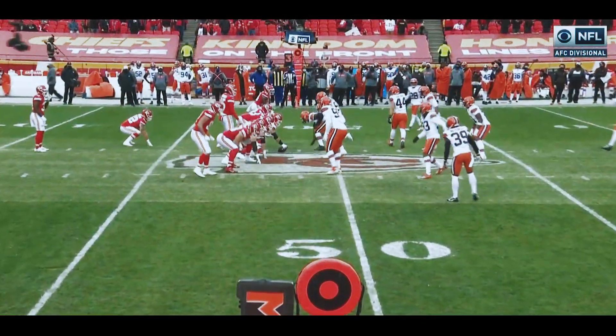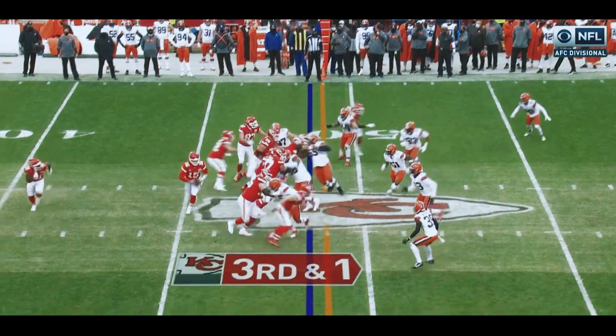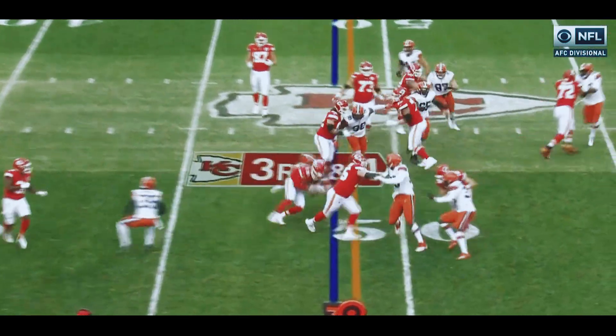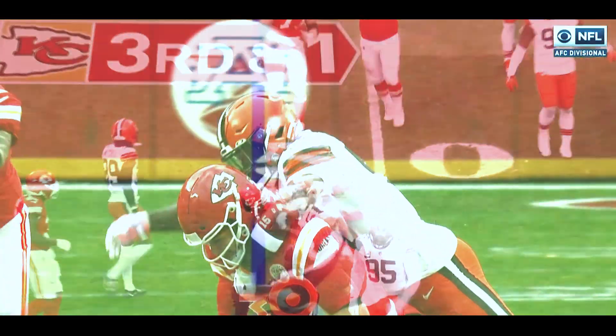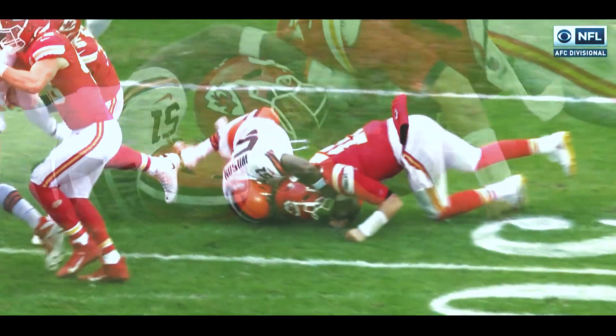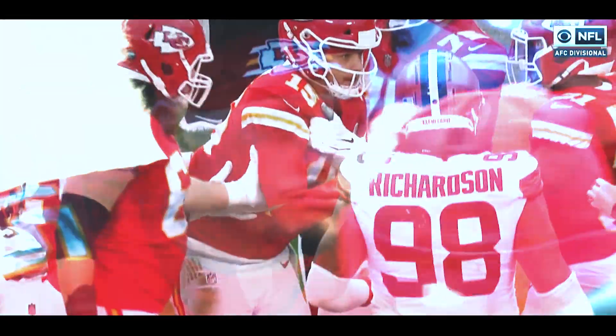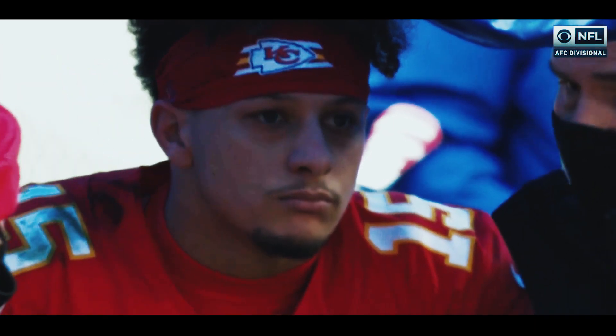And the Chiefs will have third and one, pushing right to left on third and one. Long count, sprint option. This works at the goal line. And Mahomes trying to get up near the first down, it looks like he's got it. Mahomes is slow to get up on the near side. He's hurting, ain't he? Yeah, he is.